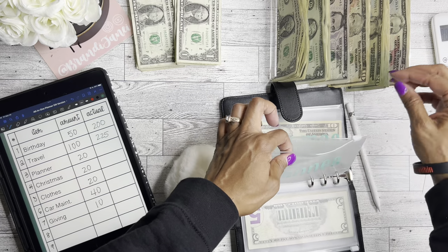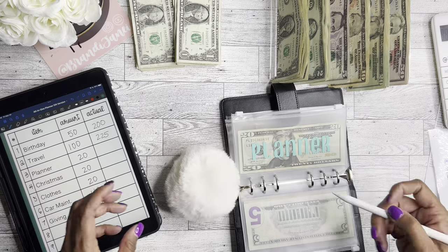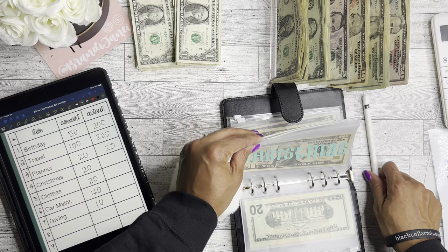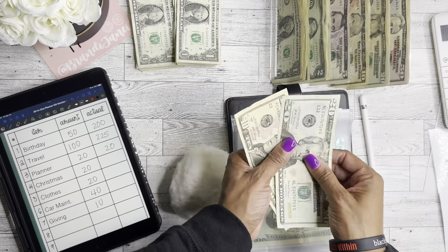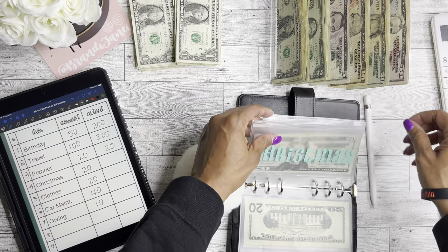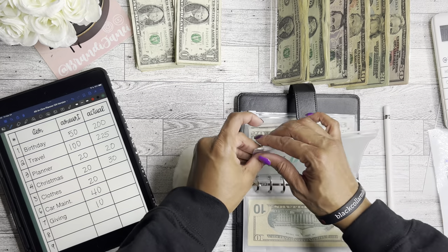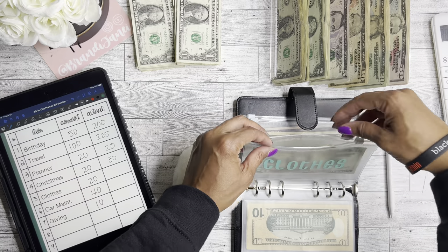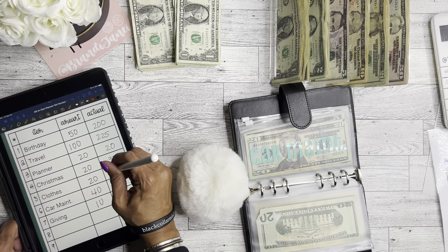Planters is getting $20 — though in real life it's like negative because I've been shopping, just using the buffer in my account. Christmas is going to get $20, so now we have $30 in Christmas. I don't really spend a ton of money for Christmas. Clothes is going to get $20 — clothes should also be empty because I just bought new shoes, but I used some birthday funds for that, so we're good. Now clothes has $20.